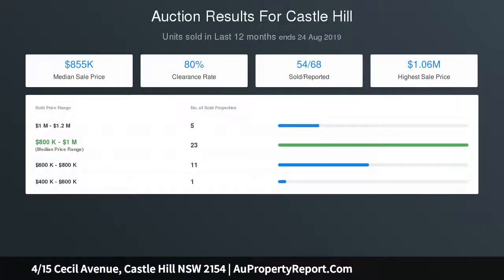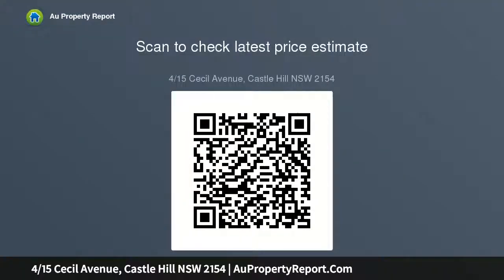Great for young families, downsizers, and astute investors. Stroll to Castle Towers, with Castle Hill station and city buses within walking distance, as well as quality local schools and parklands.